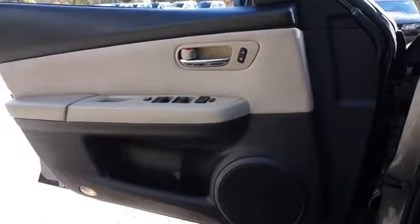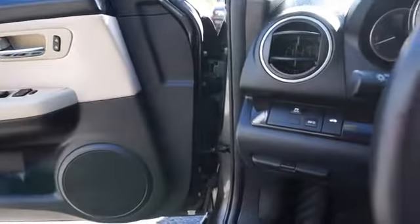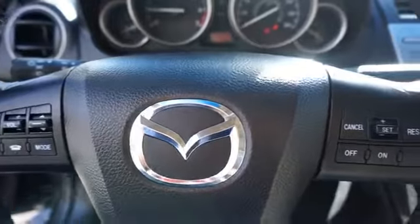Inside you'll find steering wheel controls, child safety locks, cruise control, split rear seats, a trip computer, child restraint seats, air conditioning, power windows, and power steering.